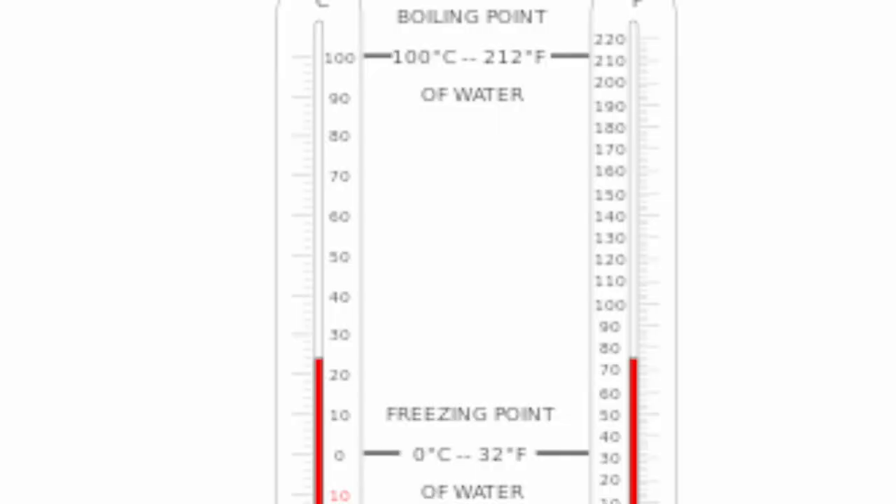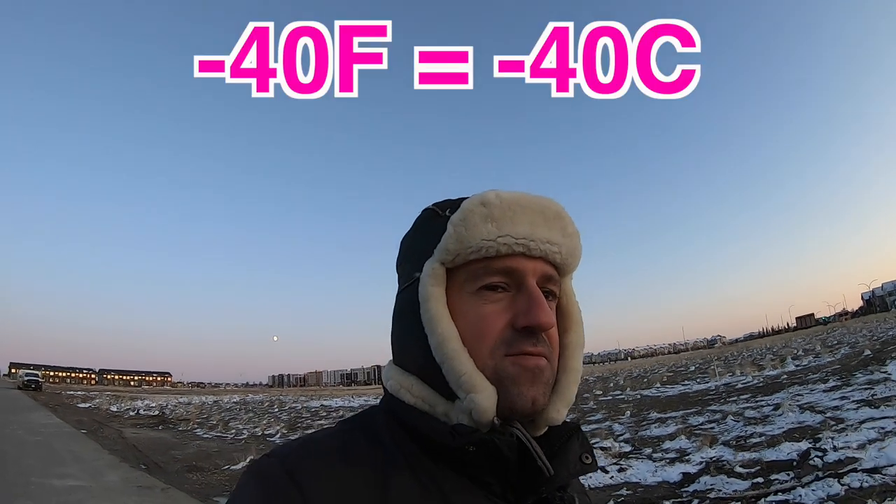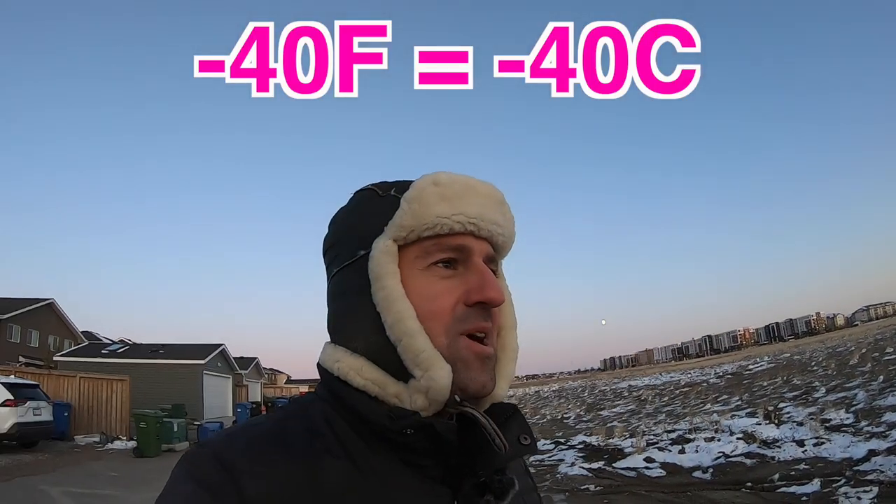What were we talking about? Oh yeah, Fahrenheit. So Fahrenheit is a bit weird. Water freezes at 32 degrees Fahrenheit, and it boils at 212 degrees Fahrenheit. So it goes from 32 to 212. Actually, Fahrenheit and Celsius meet at minus 40. One degree Celsius is worth about one and a bit degrees Fahrenheit.